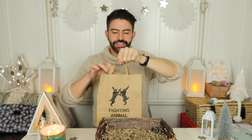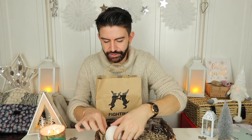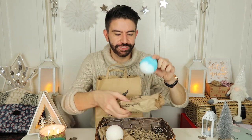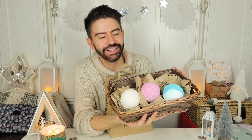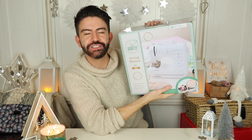Next we have bath bombs from Lush — really nice gifts. You can pop them into a little hamper or basket to make it look more presentable. Lush also do gift boxes, but a cheap basket from Poundland works well too. They do lots of Christmassy ones, though I went for some all-year-round ones — happy Christmas to me! These are around £3 to £4 each.